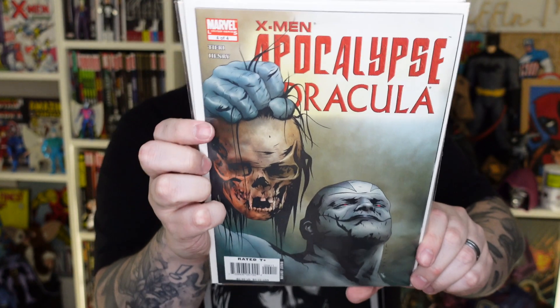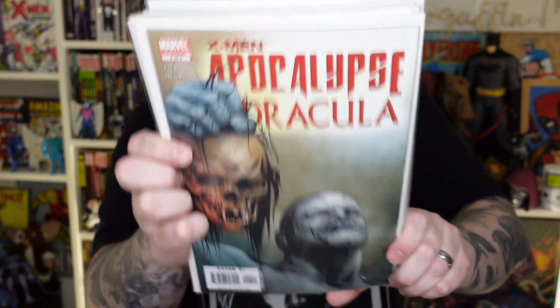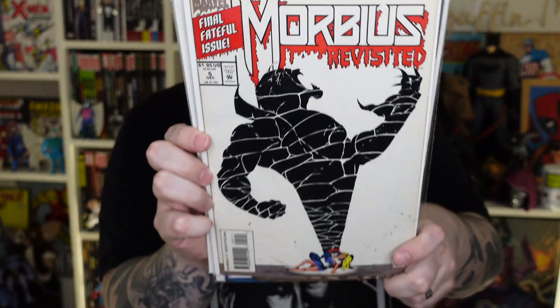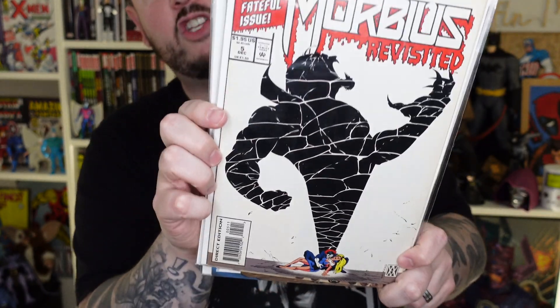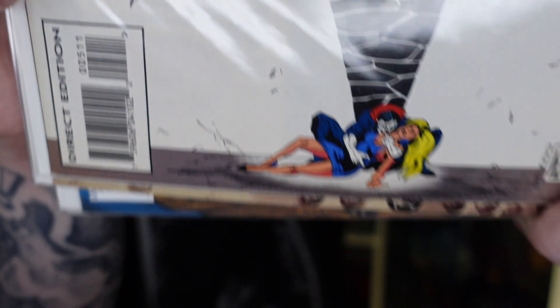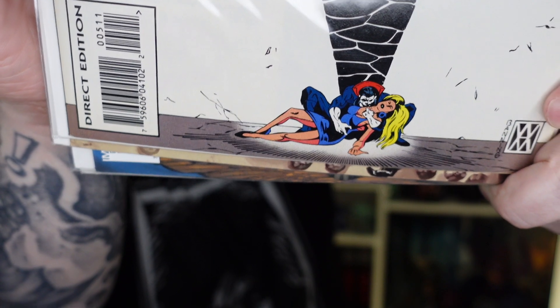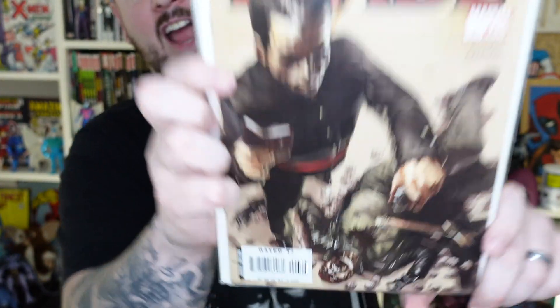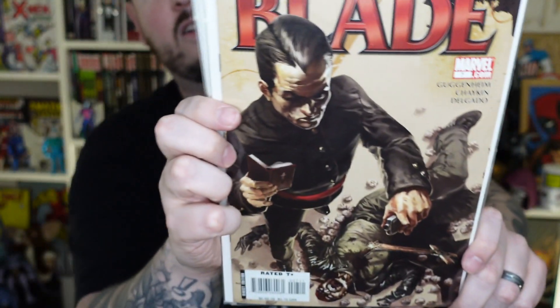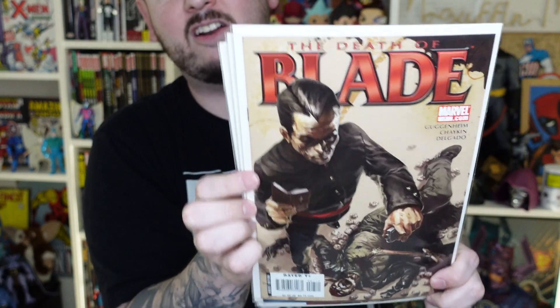Apocalypse. Dracula. Are you telling me Apocalypse kills Dracula? Got yourself a Morbius comic — Morbin time! Love the shadow here. He's like crying out sad over some dead chick. Did you kill her, Morbius? You gotta have a Blade comic in there. Looks like Blade's up against some kind of pastor or priest — getting bladed.